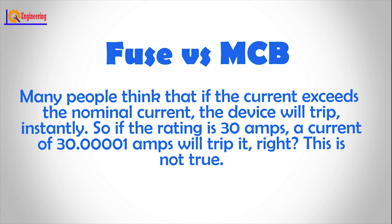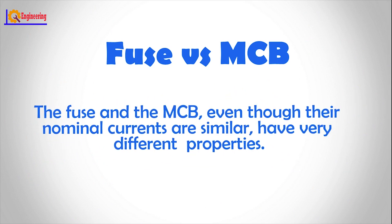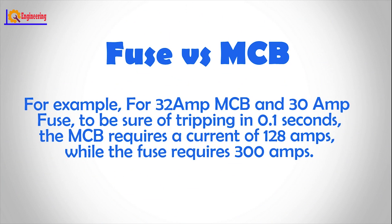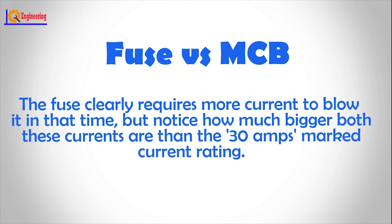So, if the rating is 30 amps, a current of 30.00001 amps will trip it, right? This is not true. The fuse and the MCB, even though their nominal currents are similar, have very different properties. For example, for a 32 amp MCB and 30 amp fuse, to be sure of tripping in 0.1 seconds, the MCB requires a current of 128 amps, while the fuse requires 300 amps. The fuse clearly requires more current to blow it in that time. But notice how much bigger both these currents are than the 30 amp marked current rating.